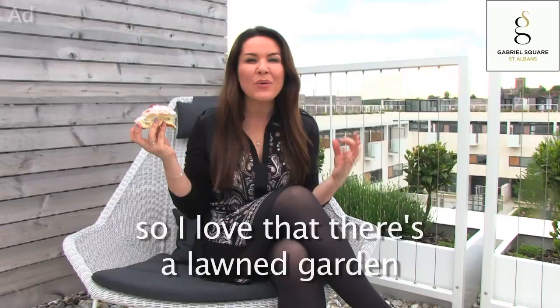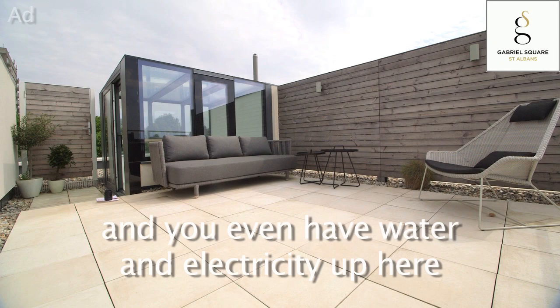I really want outside space as well. I love that there's a lawned garden, as well as this very cool roof terrace. And you even have water and electricity up here, so that's worth two bites, surely.